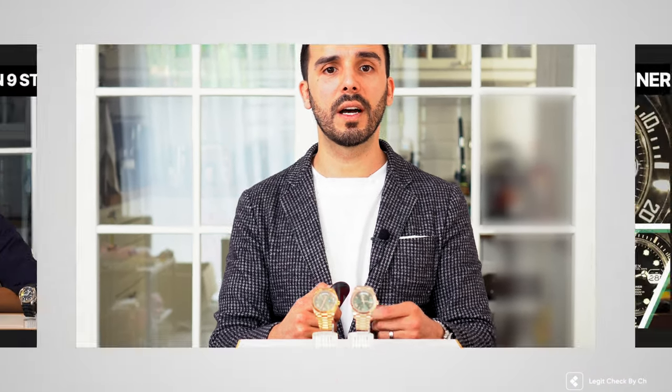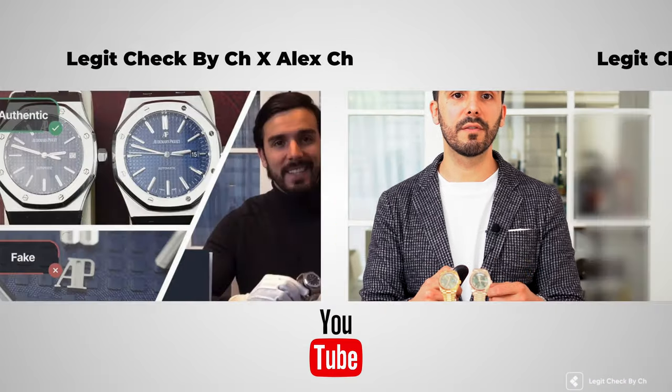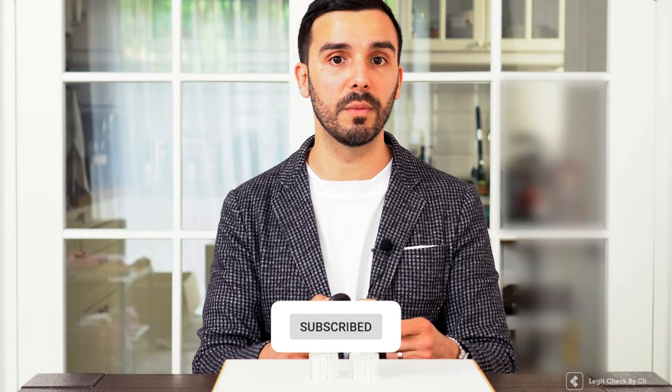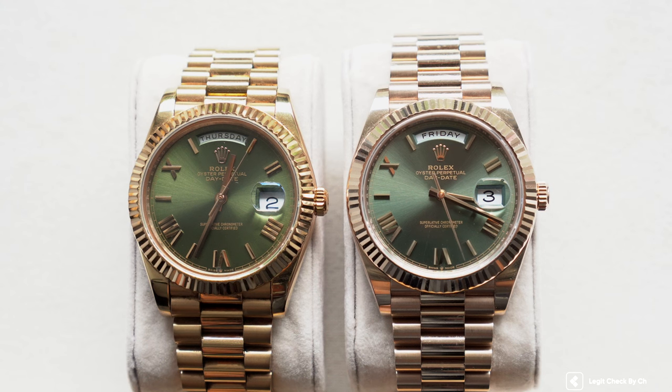Please make sure you take a look at some of our other video guides as we covered other watch models and brands. Now getting back to our Rolex Day-Date — the reference number for both the genuine and the replica watches is the Rolex Day-Date 228235 with an olive green dial. The genuine watch is equipped with a Rolex caliber 3235 movement and is made out of rose gold, marketed by Rolex as Everose gold. The replica watch has a gold plating and a totally different movement.